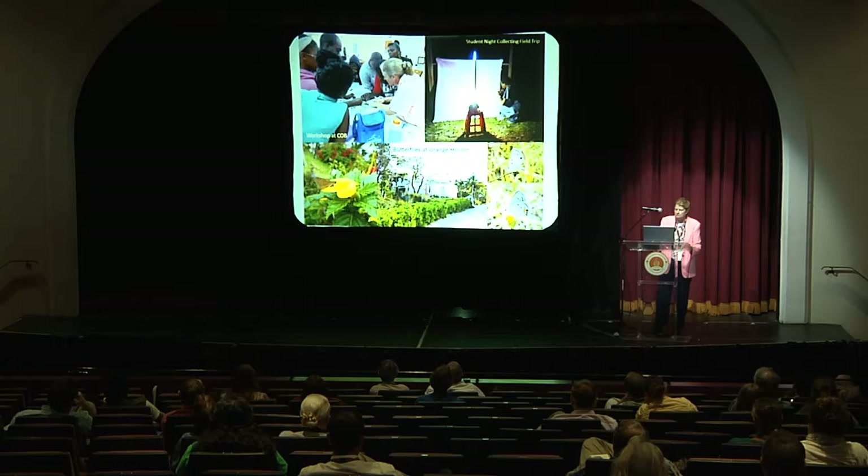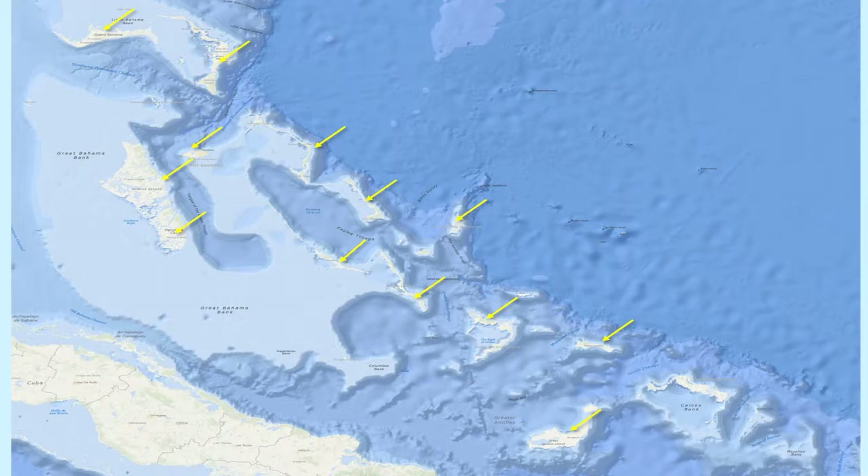All 12 islands marked in yellow were surveyed during this project in 2014. We would work five days on one island just before the new moon, and then five days on another. We collected in the habitats during the day for butterflies and returned in the evening to collect moths. There were some very tired people at the end of all of this.